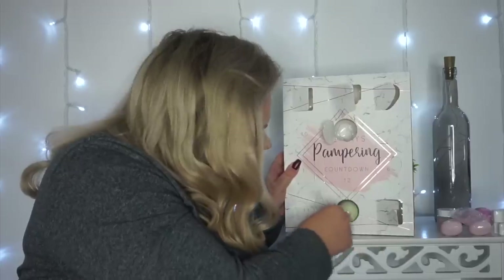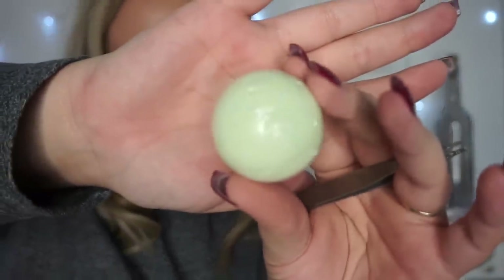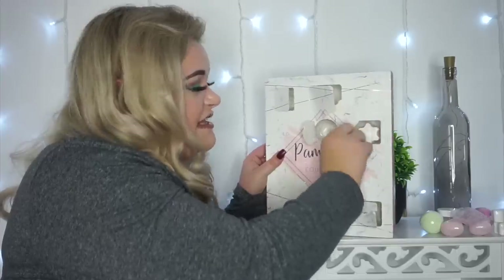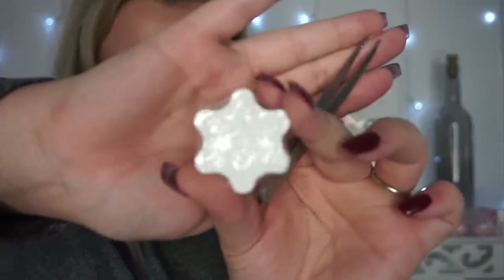Day 8 is another bath bomb, but I'm not mad at this one because it is different — it's a green teal colour as opposed to the pink one. I'm not getting a strong scent from it, but we've now got a pink and a green bath bomb. I do love bath bombs, cheaper ones aren't my favourite but I'll use them. Day 9 is another snowflake bath fizzer — that's three snowflake bath fizzers now. Slightly disappointed; putting three of the same product in feels a bit lazy, Poundland.